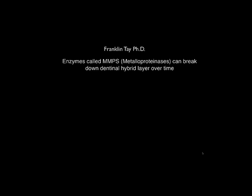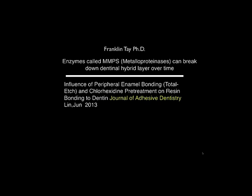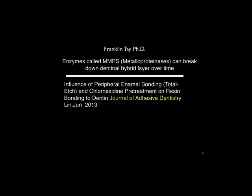Franklin Tay's research showed that enzymes in the tooth break down the dentin hybrid layer over time — not immediately, but in long-term bonding studies. The Journal of Adhesive Dentistry in 2013 discussed chlorhexidine pretreatment of bonding surfaces. Regardless of concentration, there seemed to be a significant influence on bond strength. I recommend 1–2% maximum concentration; you don't need anything stronger.